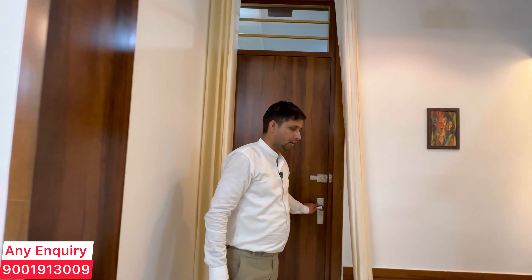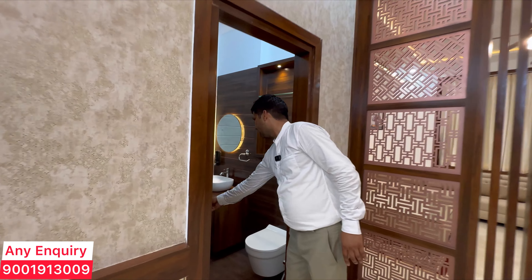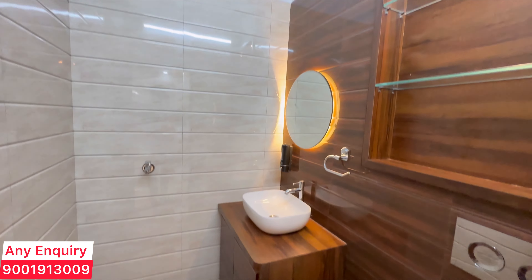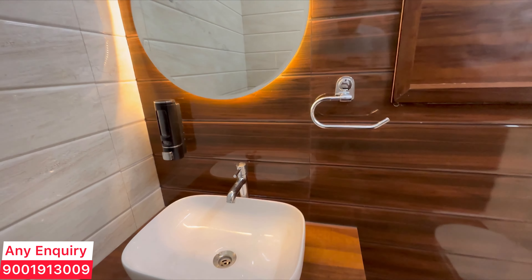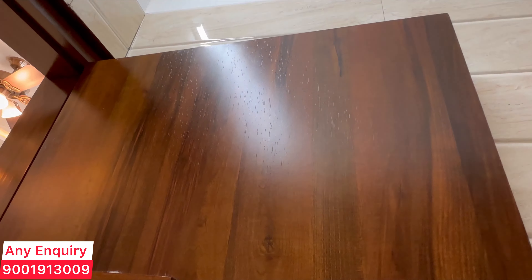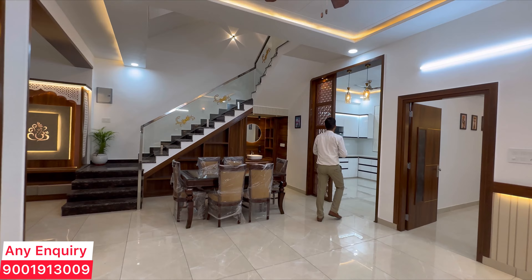You get a small powder room here. You can see the premium quality work — the floor, wall-mount WC, counter basin, exhaust fan. You can see the quality of the bathroom gate; the quality throughout the whole villa is very high.